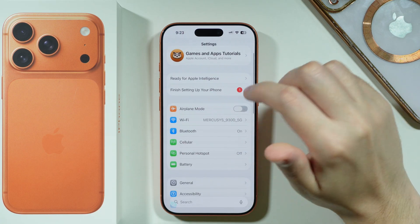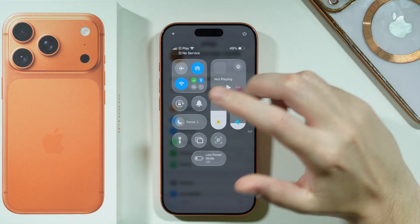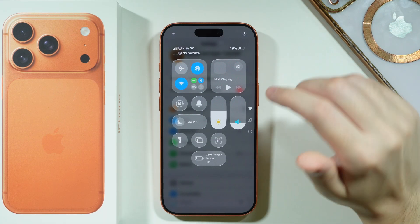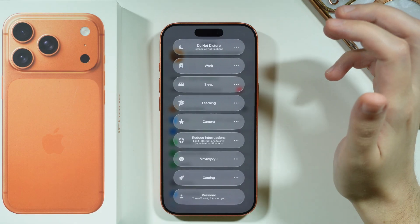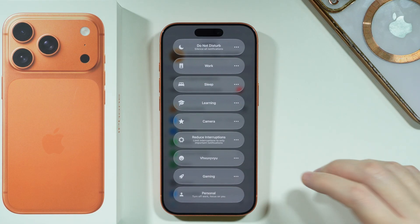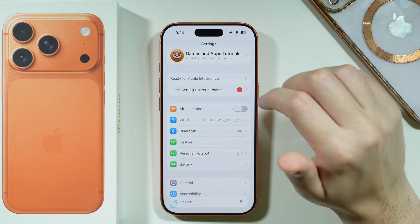Besides that, Focus mode can also be a reason why you cannot make phone calls, although it's not really the reason too often. If you go to Control Center you should be able to find the Focus option, and just make sure that there is no Focus mode activated that would disallow you from making phone calls.